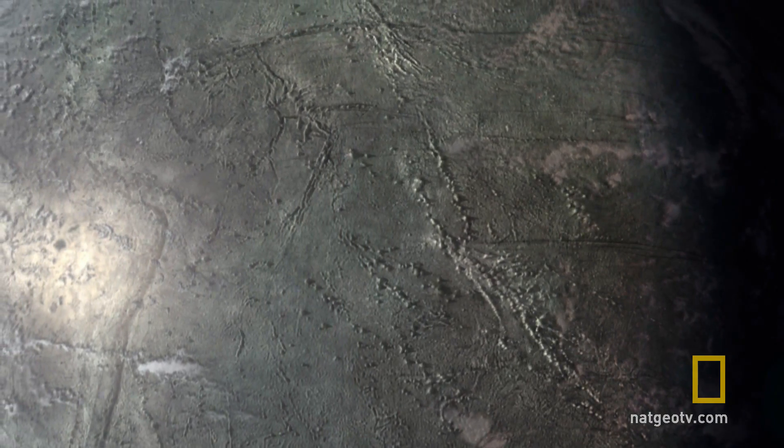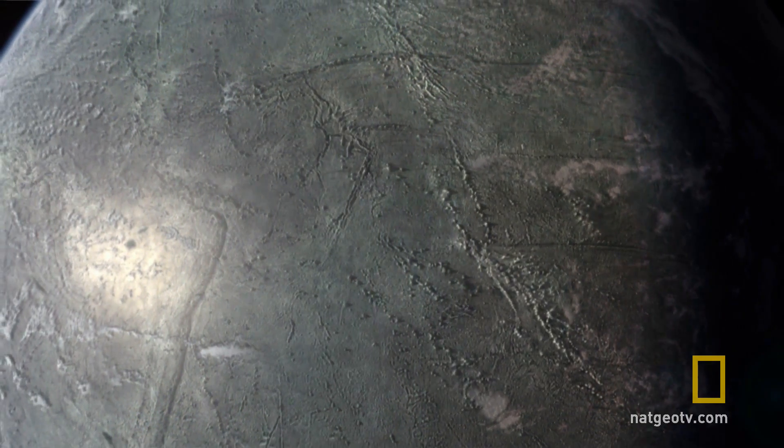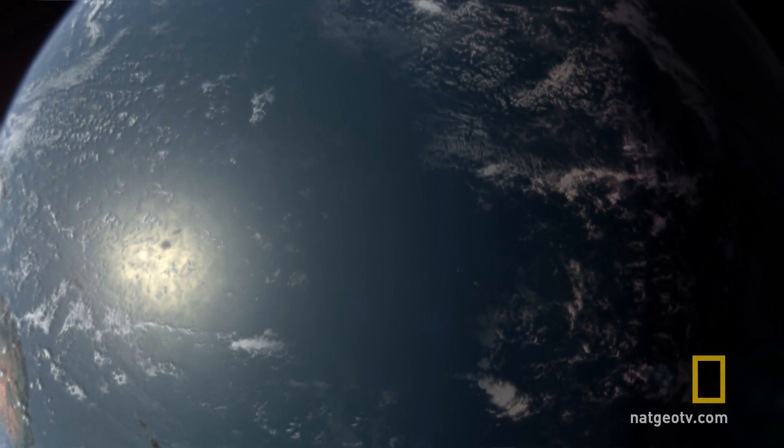Measurements from space show there are more than 10,000 seamounts in the Pacific. Many more must remain hidden.